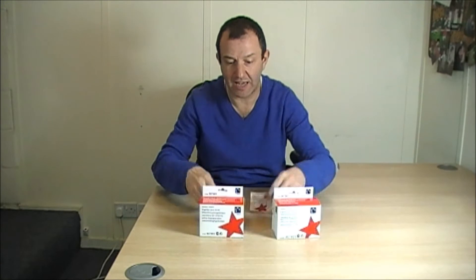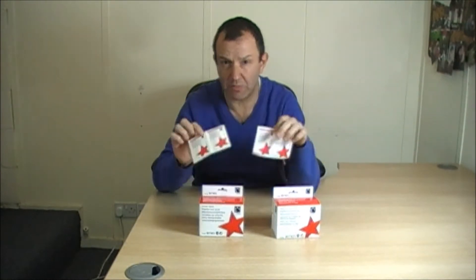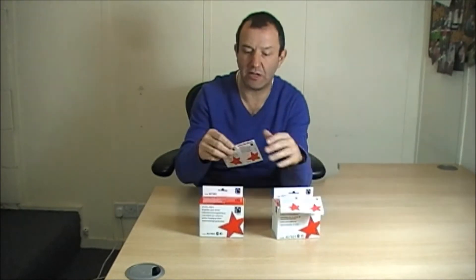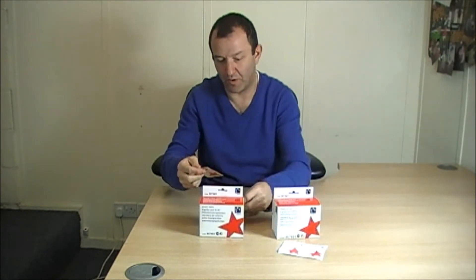And when you open up the box and you take out the product, each and every single one of them has got the code on it, which makes reordering really easy — especially if someone just happened to come back to you and say, I need some more of these screen wipes or foam wipes.